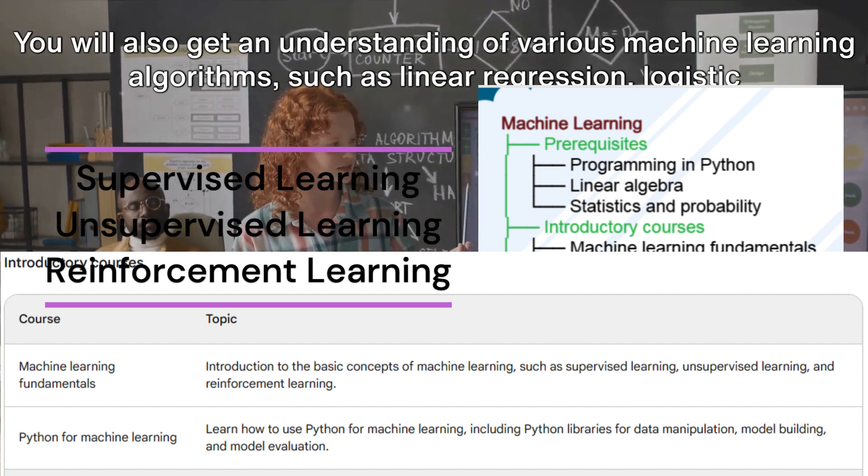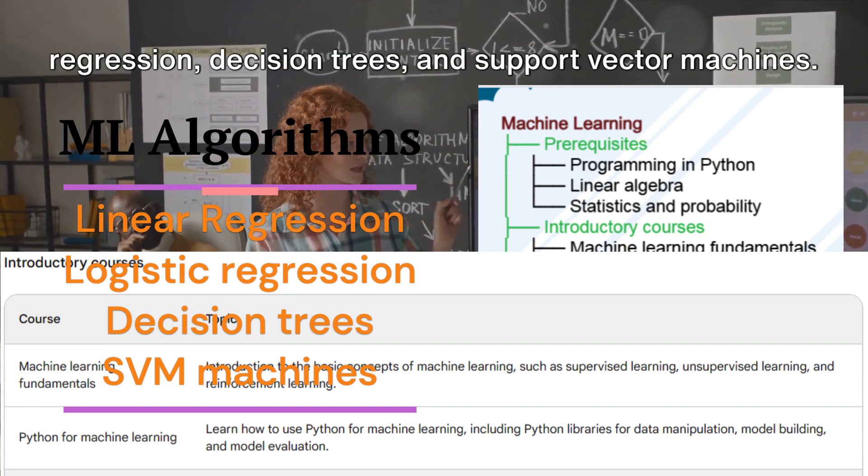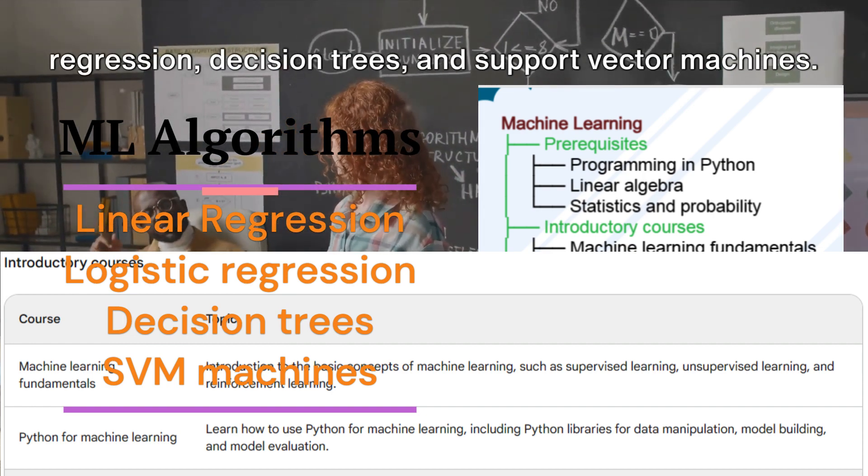You will also get an understanding of various machine learning algorithms, such as linear regression, logistic regression, decision trees, and support vector machines.